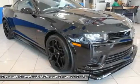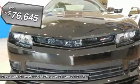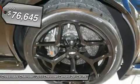AM FM stereo, CD player, MP3 player, auxiliary audio input, satellite radio, Bluetooth connection, steering wheel audio controls.